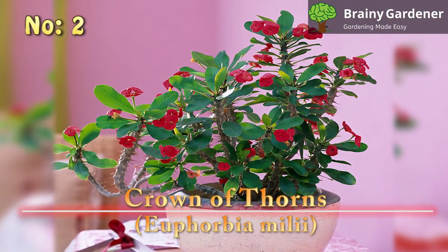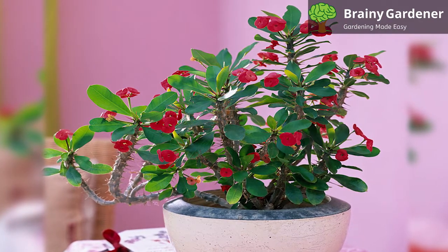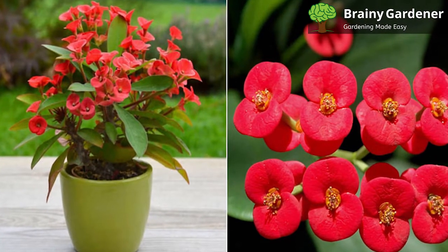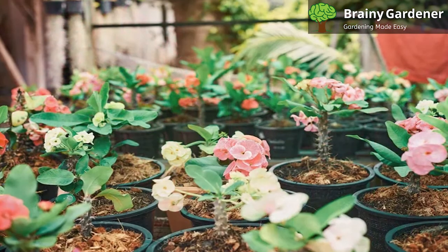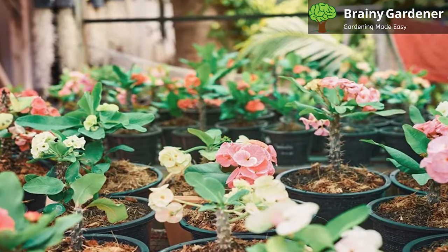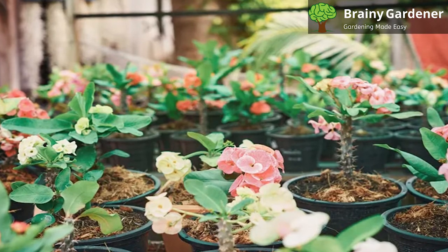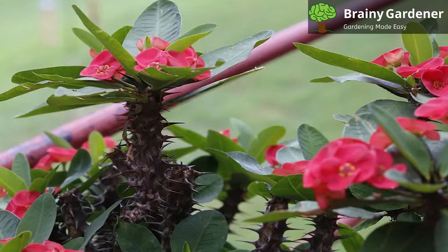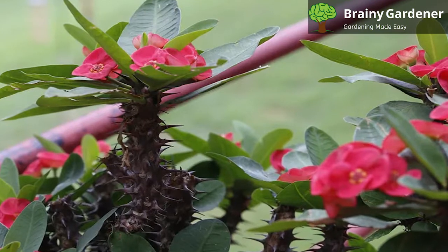Number 2: Crown of Thorns, Euphorbia milii. The Crown of Thorns is a succulent that's native to Madagascar. It gets its common name from the sharp thorns that line its stems. The plant produces small, round red flowers that bloom throughout the year. The flowers are born on thick mini-trunks that are covered with sharp spikes. This is one of the more popular euphorbias, and it's easy to see why. It's a fast grower and can easily reach 6 feet in height if left unchecked. It is also quite low maintenance, not requiring much care from the gardener overall. It's best to keep this spiky succulent plant in a pot as it can get quite large.